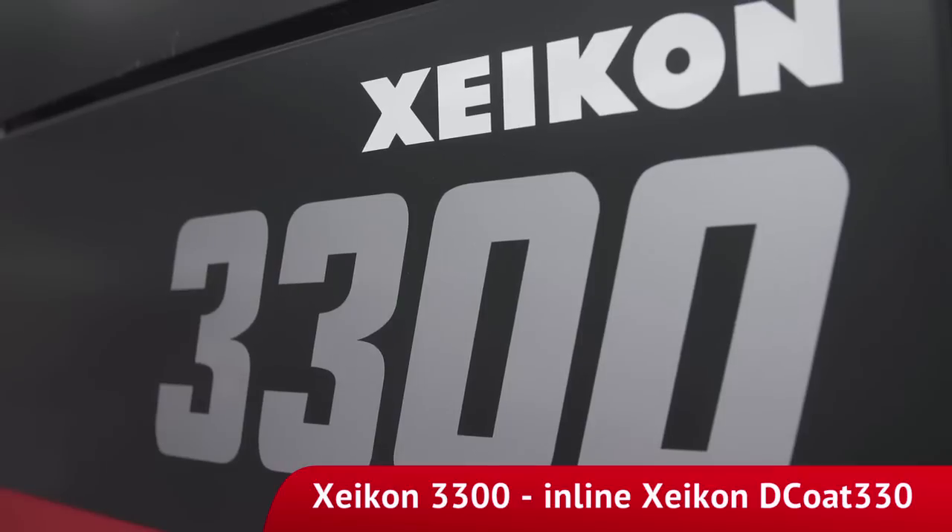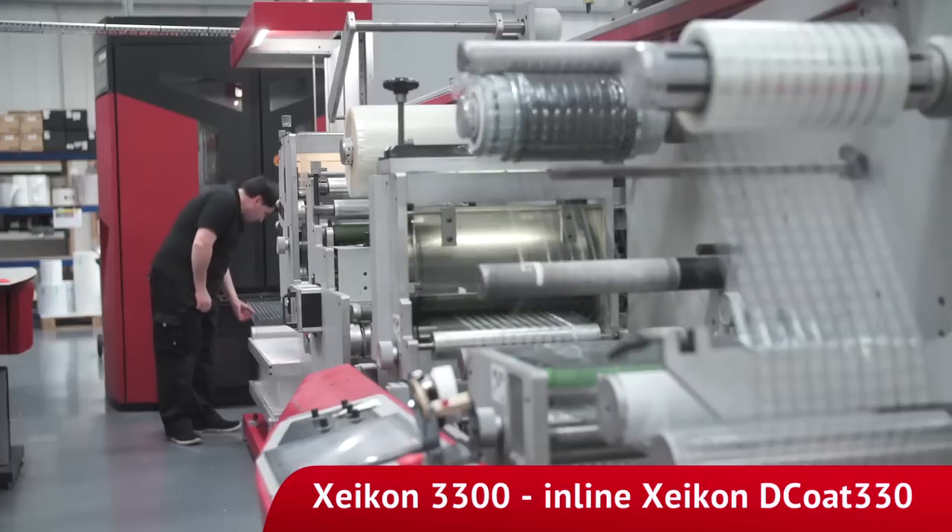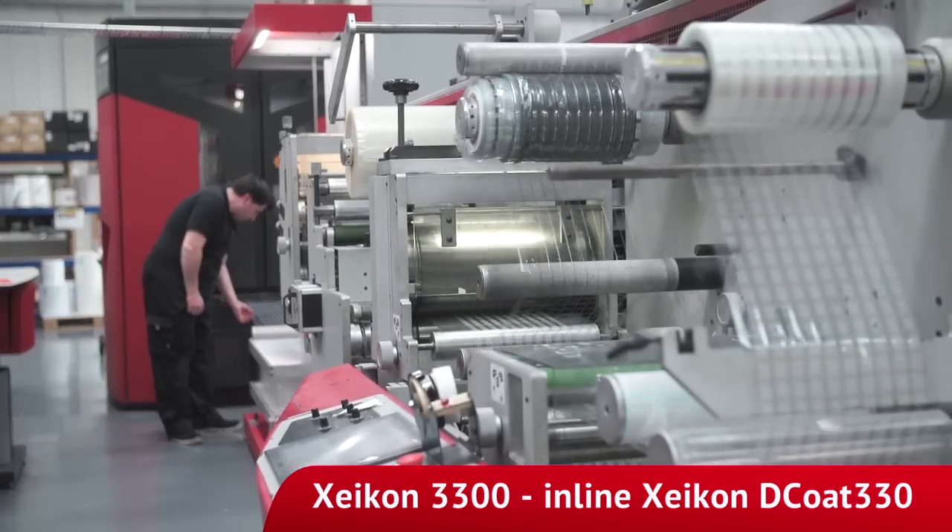Previously, when we only had our Zycon 3300, we were running it on double shifts, 16 hours a day. Due to our USP of speed and service and the fact that we were getting capacity issues, we needed to look at a new press. At that point we decided to purchase a second machine, and the newly available Zycon Cheetah was a very clear choice for us.